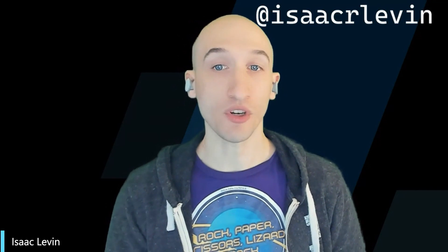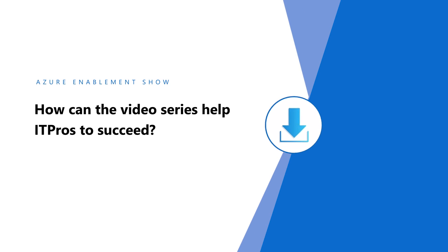You have the ability to look at a particular tip and find related tips as well that might help you down the road. I want all of our IT pros to be 100 percent aware of some of the videos that we offer, including Azure Tips and Tricks, because it's going to help not just you right now, but you in the future.